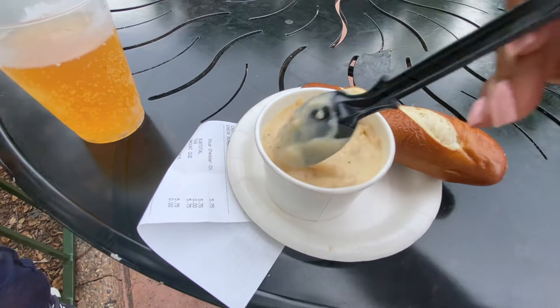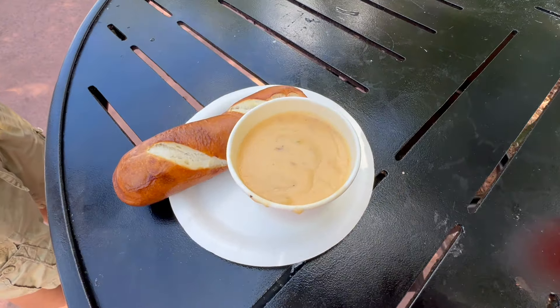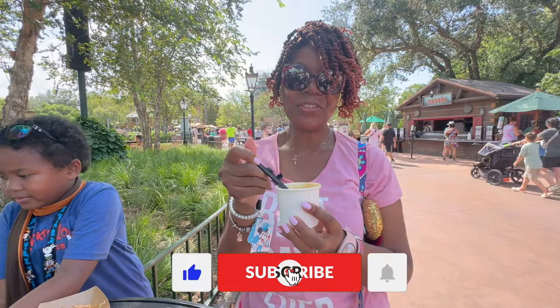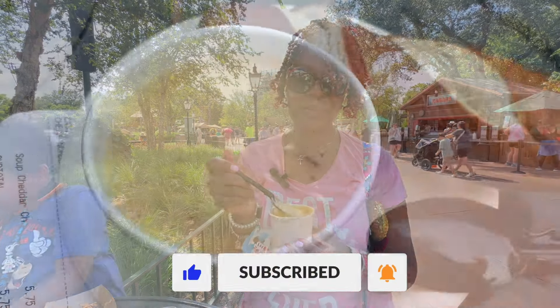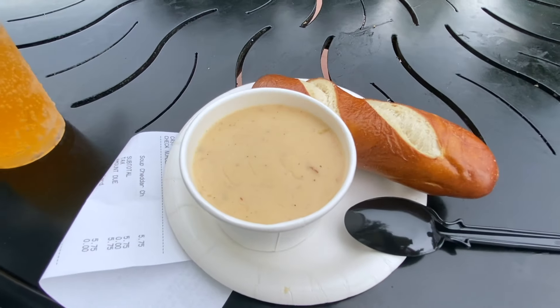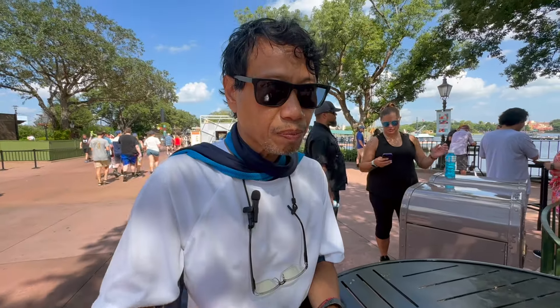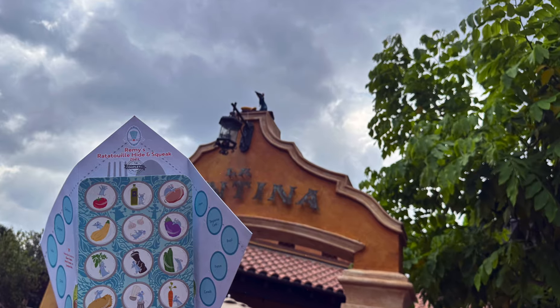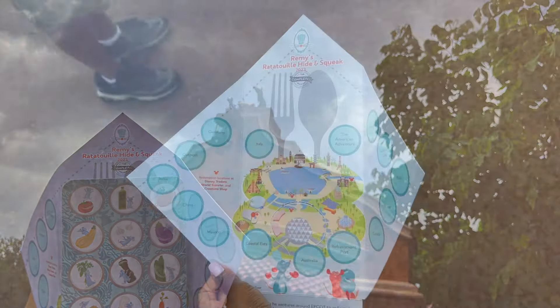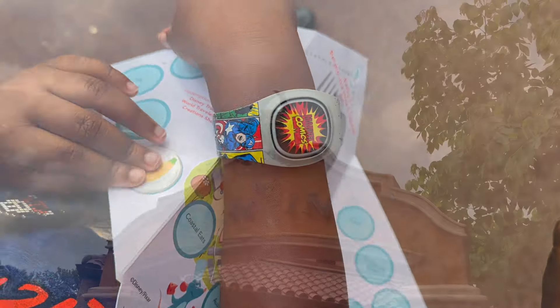Another part of the Epcot Food and Wine experience is the Eat to the Beat concert series. The shows run nightly from August 29th through November 18th in the American Gardens Theater at 5:30, 6:45, and 8. Be sure to check the festival website for the concert calendar to see if one of your favorite bands will be playing during your trip. You can purchase a dining package at a number of the restaurants around the park to guarantee your spot into one of the shows. Prices will vary by restaurant and whether you're having breakfast, lunch, or dinner.